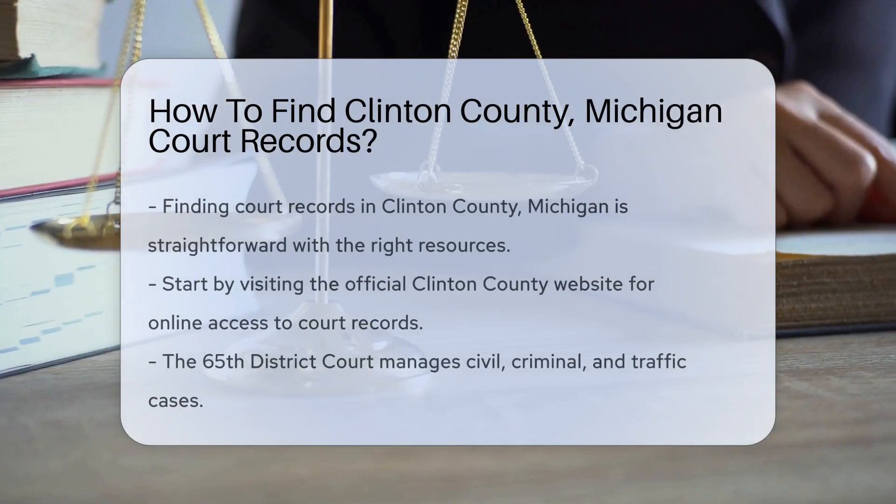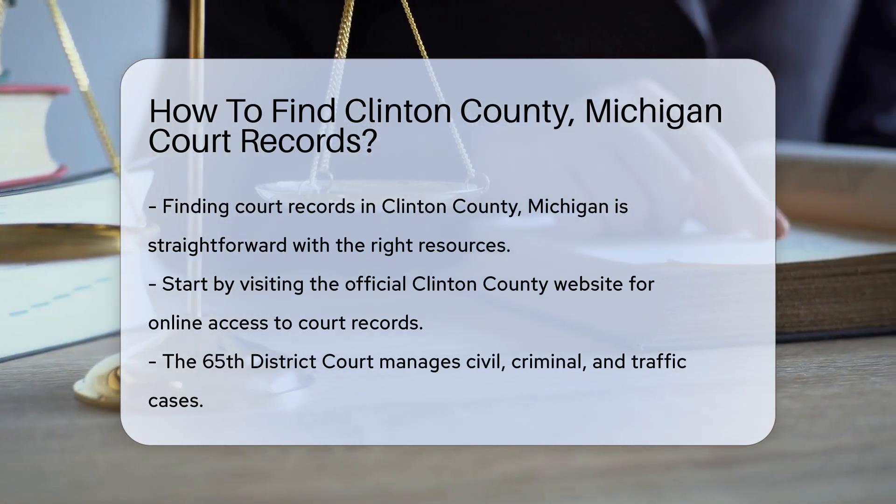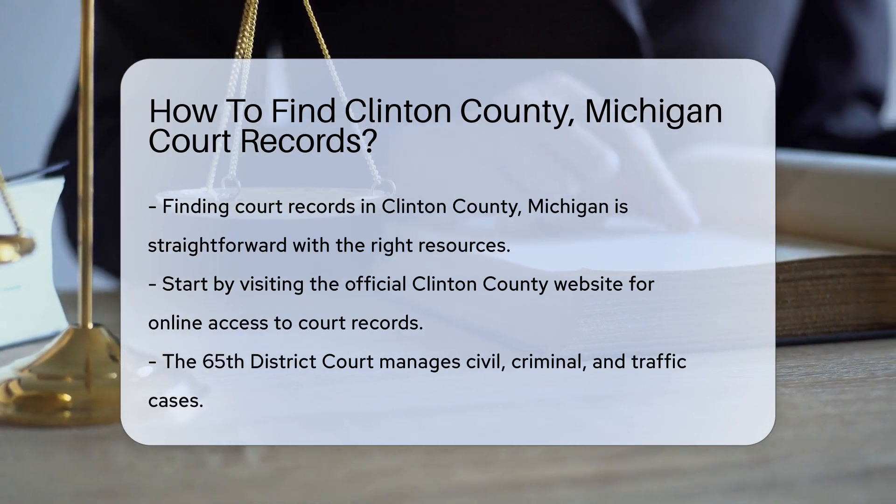Finding court records in Clinton County, Michigan can be straightforward if you know where to look. Start by visiting the Clinton County website. They provide access to various court records online.